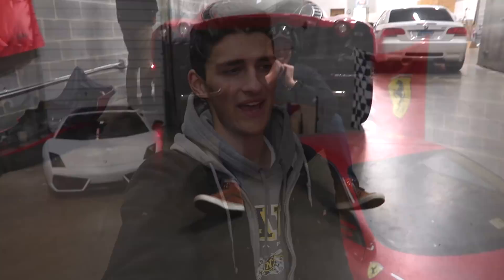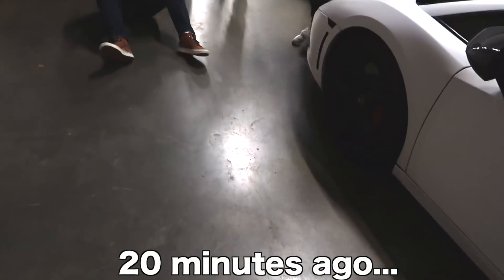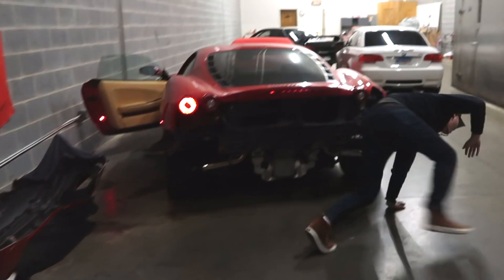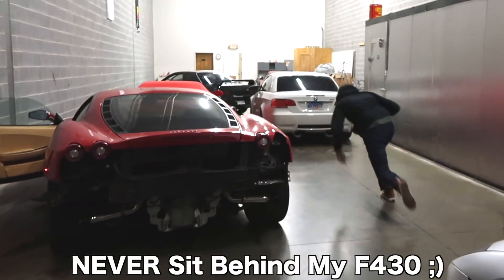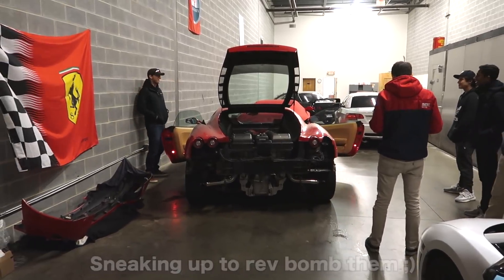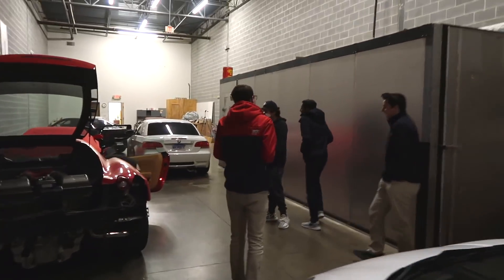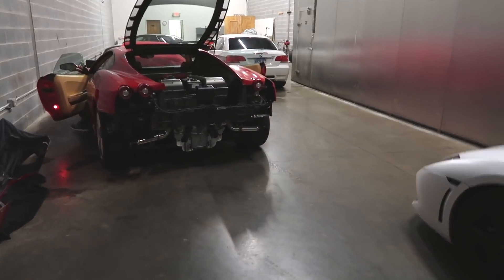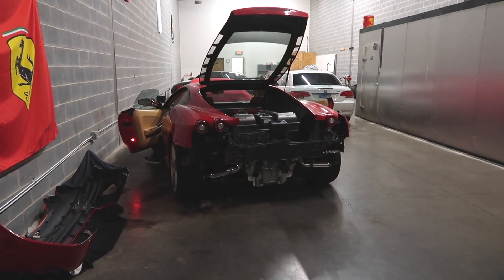What's up everyone, welcome back to JR Business. Some of my friends were over and they've been dying to hear the F430 start, so I had to give them a startup and a few revs. Their reactions were absolutely hilarious, but rightfully so because that car is insane. But anyway, back to this video.